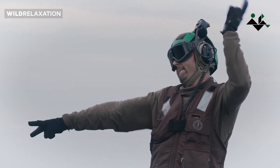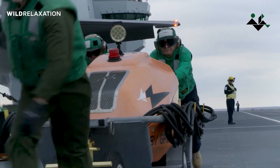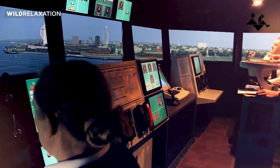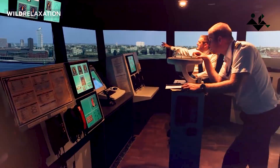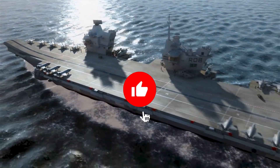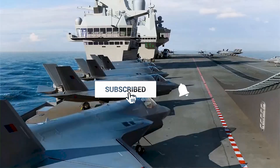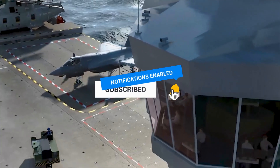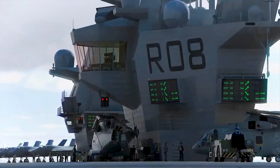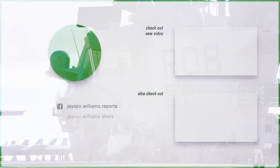Opinions on the aesthetics of the twin island design may vary. Beauty is subjective, and what matters most is the functionality and effectiveness of the carriers. The twin island design presents an innovative approach to addressing the challenges of ship propulsion and control, and reflects the continuous evolution of naval engineering. Your thoughts and opinions on this design are welcome — please let us know in the comments below.